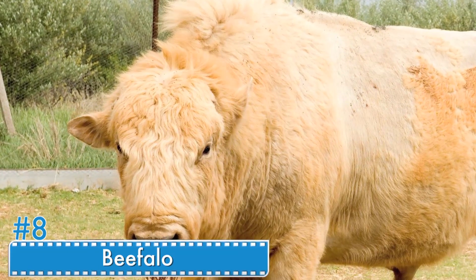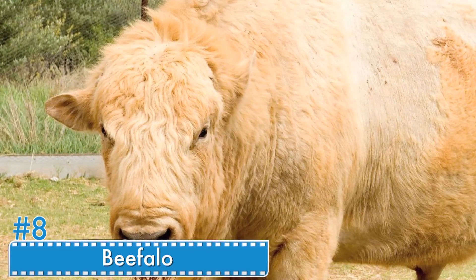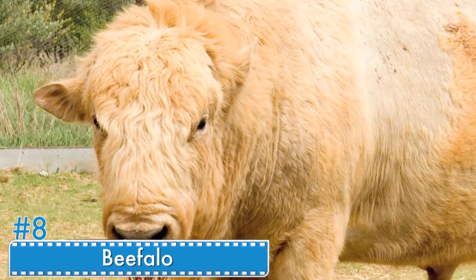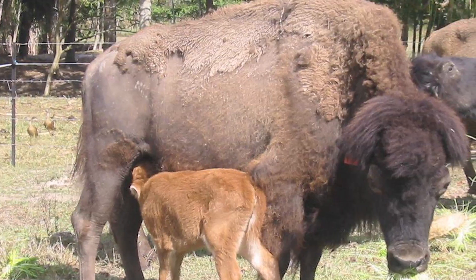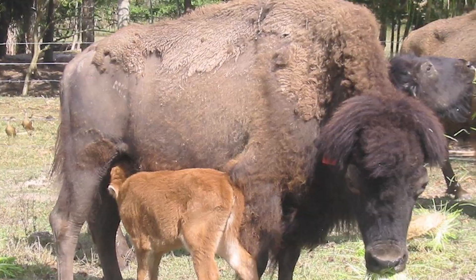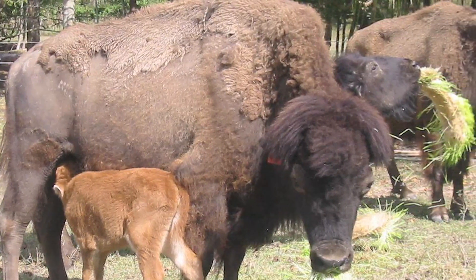Number 8: Beefalo. Beefalo are the fertile offspring of domestic cattle and American bison. When they are little, beefalo are smaller than the parent species' offspring, but when they grow up, they are bigger. What is special about this hybrid is that healthy beefalo meat has less fat and cholesterol.